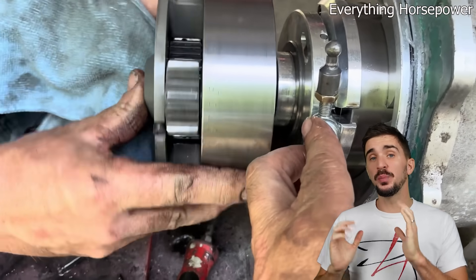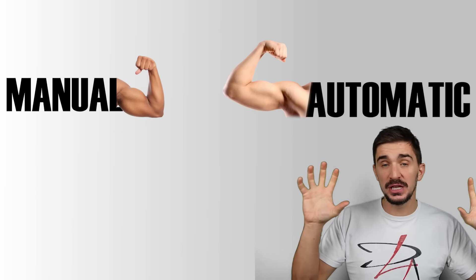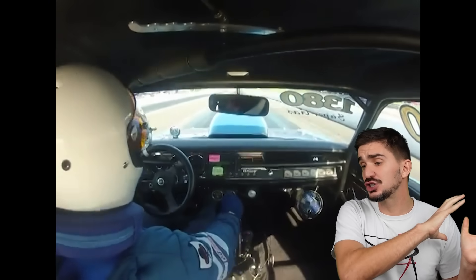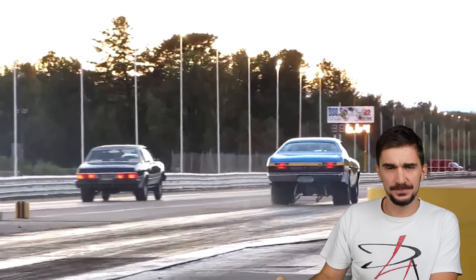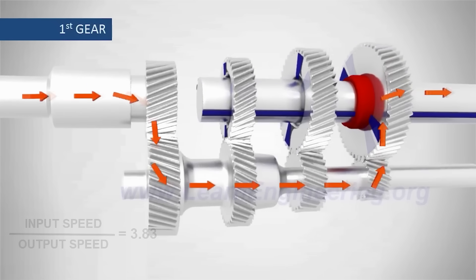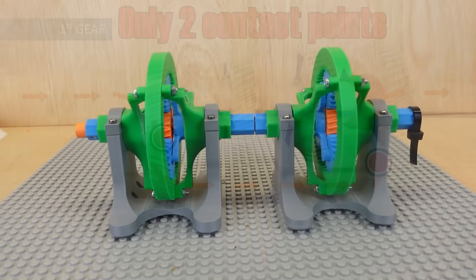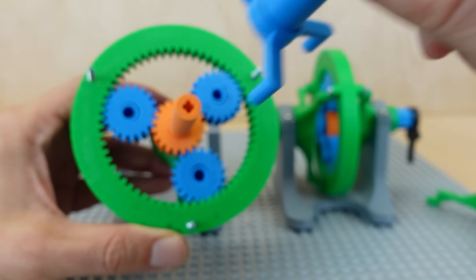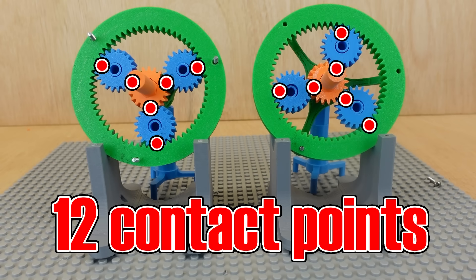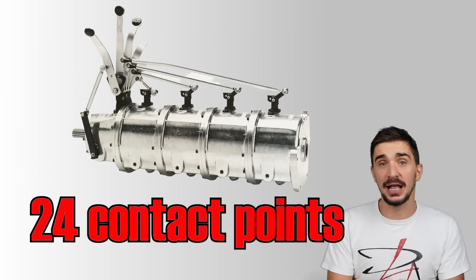But why is it so strong? A Lenco planetary is strong because it combines the mechanical advantages of a manual transmission with the high number of gear contact points of an automatic. When launching in first gear — the moment you dump the clutch and shock the transmission with thousands of newton meters of torque — a manual in first gear typically has only two gear pairs meshing, meaning all torque goes through just two contact points. In the first gear set of a planetary alone, we have six contact points, meaning 12 in total for a three-speed transmission. In a five-speed Lenco you're going to have 24 contact points in first gear. You are not breaking that many gears.